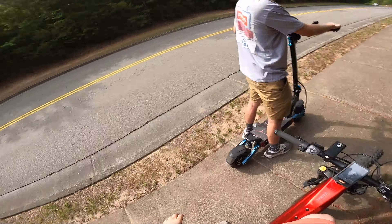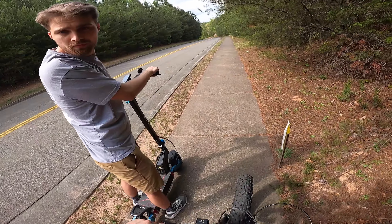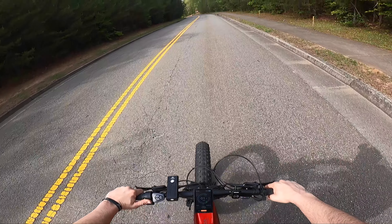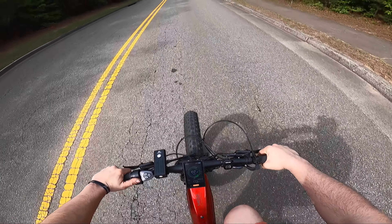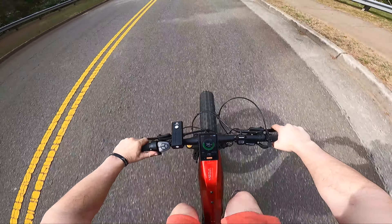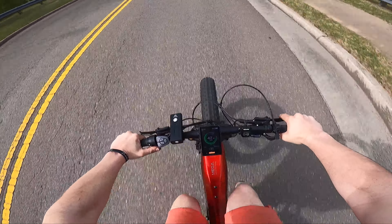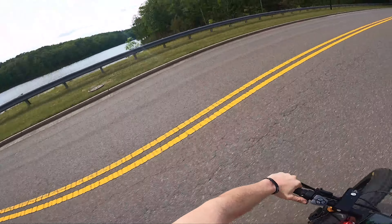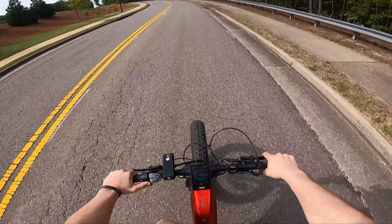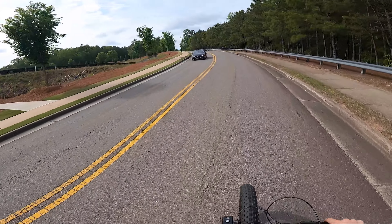We're going to do a top speed run and see what the Norica Mega can do on camera right now. Sounds like no cars coming — I'll roll in, shift to the high gear, and let's make it happen. We got to 43 miles an hour pedaling. Now we'll ride back up this ginormous hill — and because it's an e-bike, you can just do that.